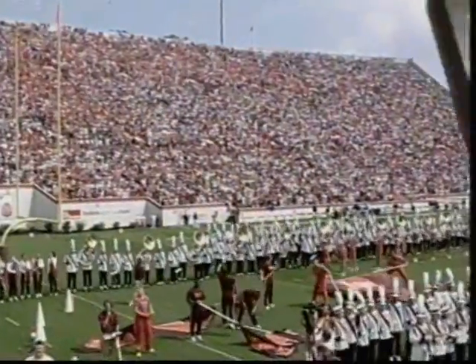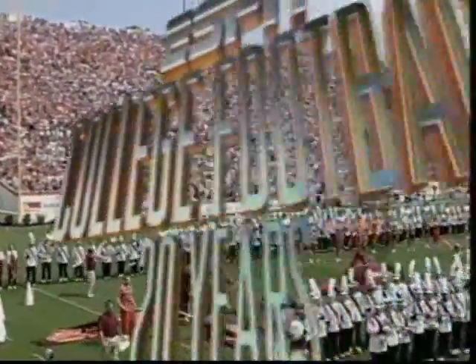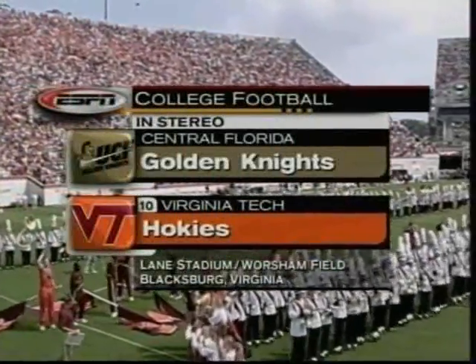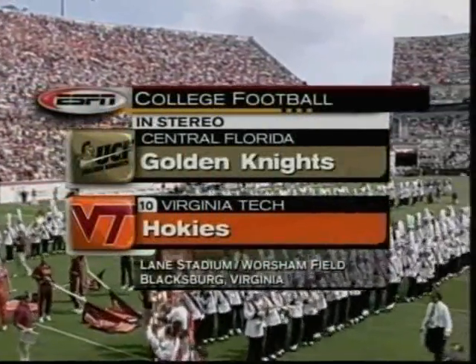Between the Golden Knights and the Hokies, the first two have been won by Virginia Tech. Welcome to Blacksburg, Virginia. Tenth-ranked Virginia Tech against UCF.